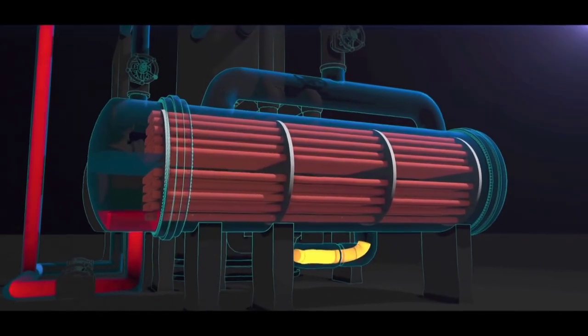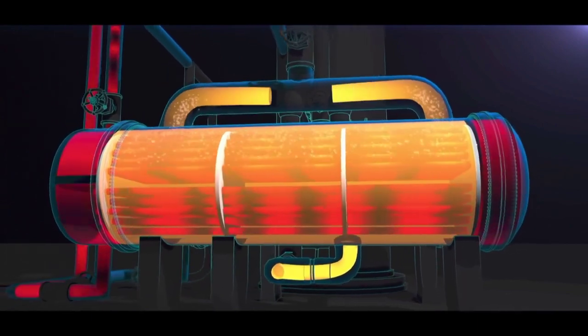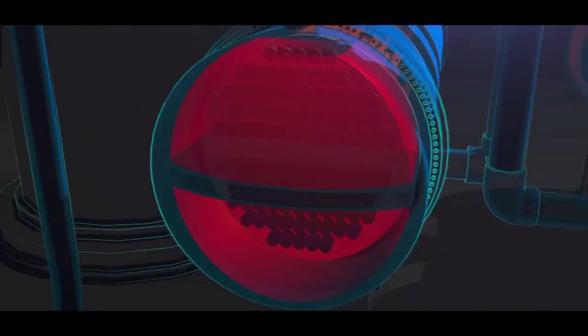Heat exchangers called reboilers supply heat to the fractionator to boil the propane and propylene mixture, which is essential to the separation process. The reboilers are shell and tube heat exchangers. Hot water flows through the tubes, heating and vaporizing propane that flows through the shell and back to the propylene fractionator. The water contains a small amount of oily tar, which builds up on the walls of the reboiler tubes over time. This buildup is called fouling, and it reduces the efficiency of the reboilers. Periodically, the reboilers must be shut down to clean the tubes.